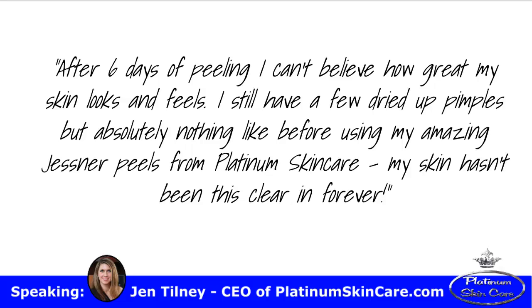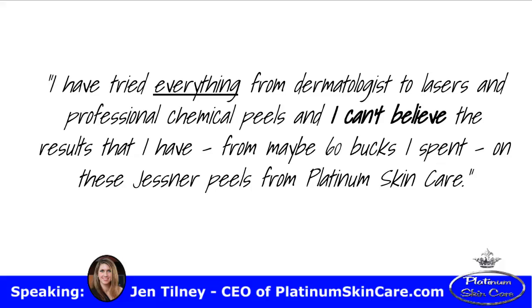My skin hasn't been this clear in forever. I have tried everything from dermatologists to lasers and professional chemical peels, and I can't believe the results that I have from maybe $60 I spent on these Jessner peels from Platinum Skin Care.